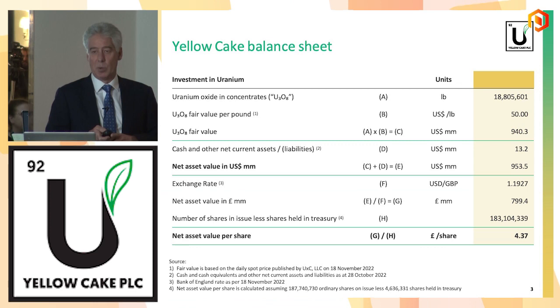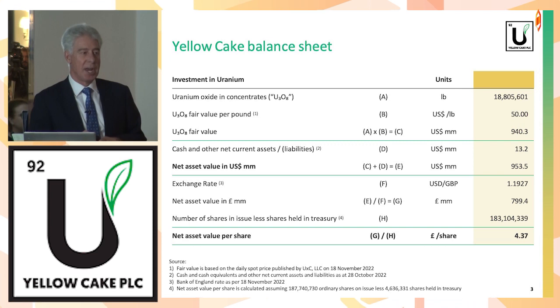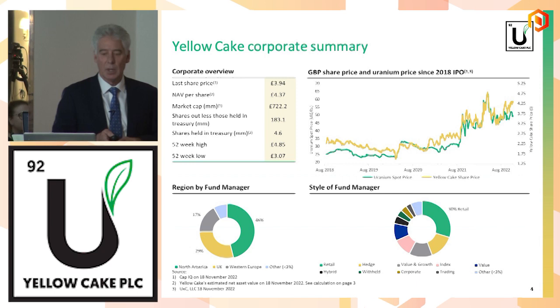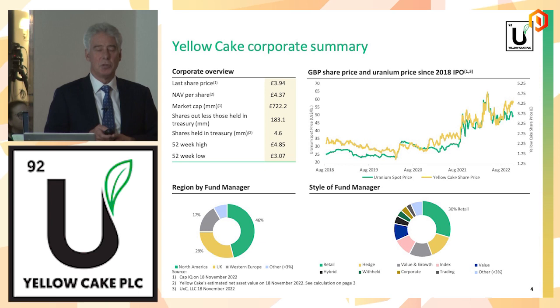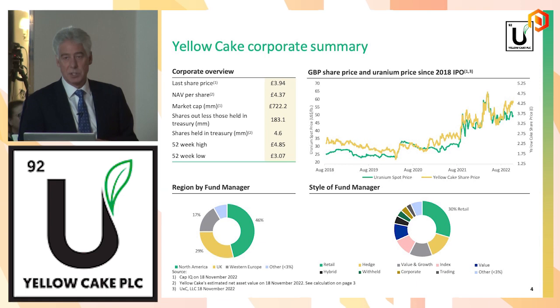Our net asset value is $4.37 a share, and our share price today was a little under £4. We're trading just slightly below our net asset value. On a corporate summary basis, we IPO'd in July 2018 and raised $200 million. Our market cap is £700 million. Not that long ago it was a billion dollars, so it's been a good ride for us. Certainly since the middle of last year, the uranium price has really taken off, and with that, our share price.